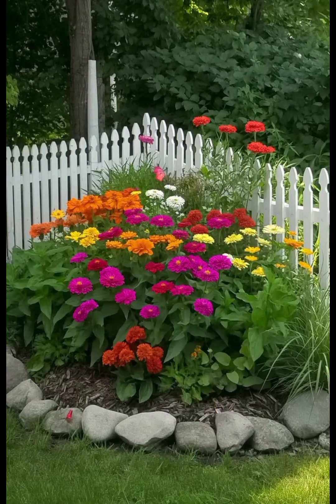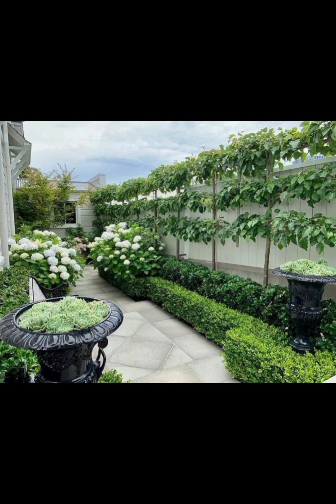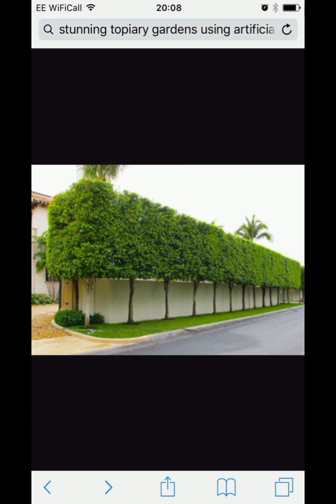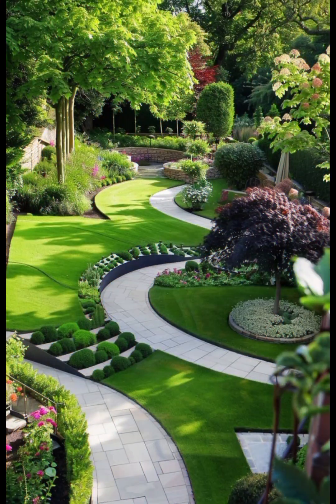Splashes of color break up green, provide variety, contrast, and focal points. Try sowing both annuals and perennial flowers — for example, cosmos, sunflowers, and marigolds. Flowers have an amazing ability to beautify any space.